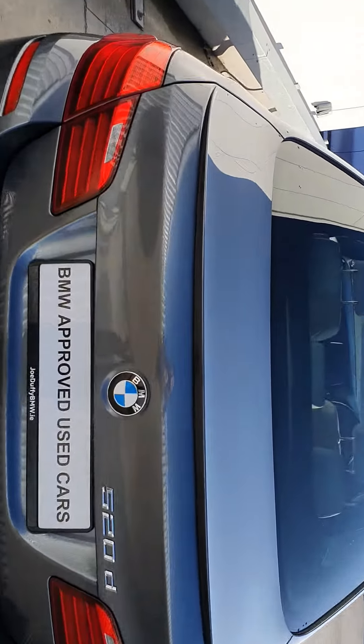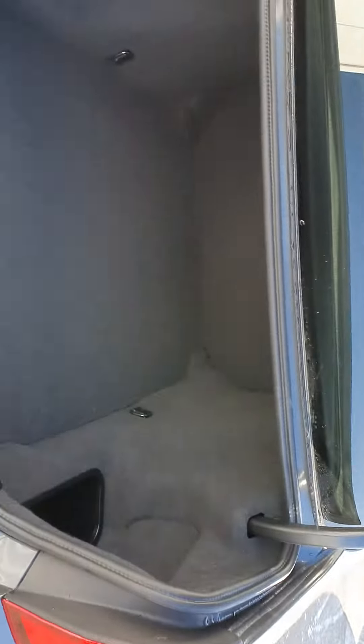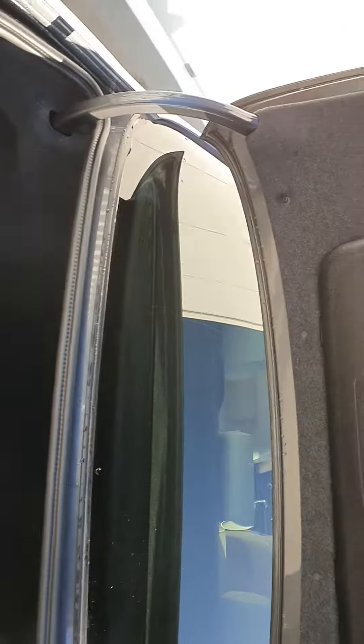Let's take a look at the boot, folks. As you can see, very spacious — built for your storage needs. You could easily fit a buggy, a golf bag, or training gear in there. Loads of space — even a bike.